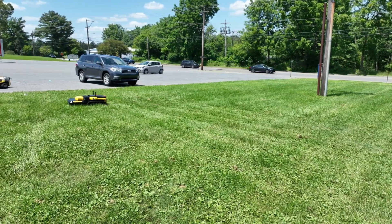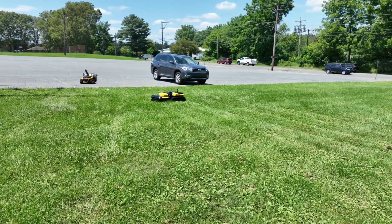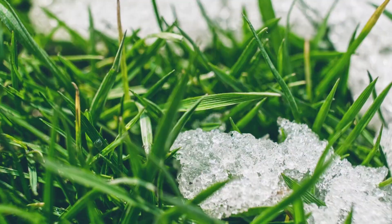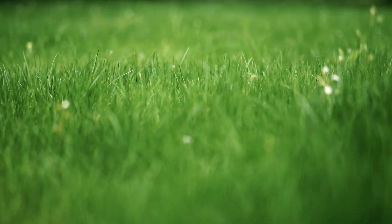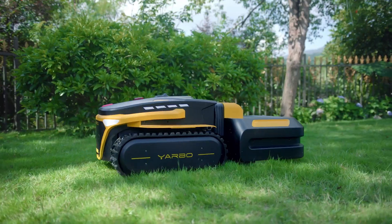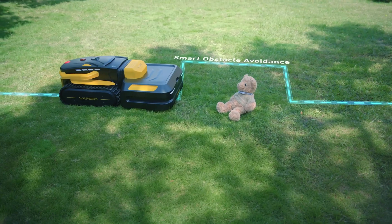Just don't let it near your hedges unless you want some very avant-garde landscaping. Yarbo's modular design includes a lawn mower module with adjustable cutting width up to 20 inches and height from 1.2 to 4 inches, a snow blower module that can handle snow up to 12 inches deep and throw it up to 40 feet away, and a blower module delivering winds up to 119 miles per hour.